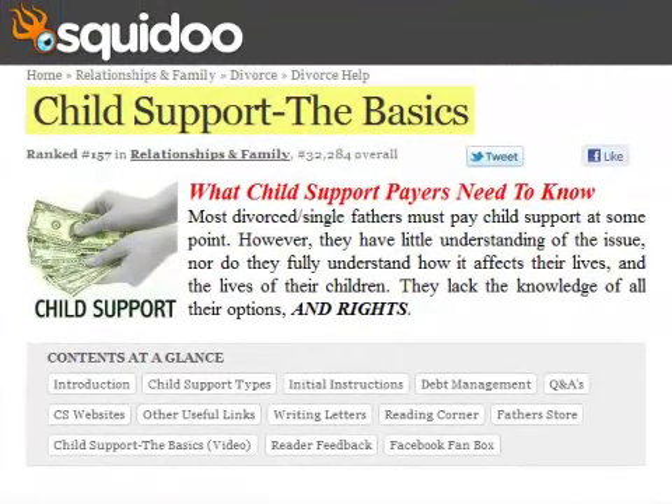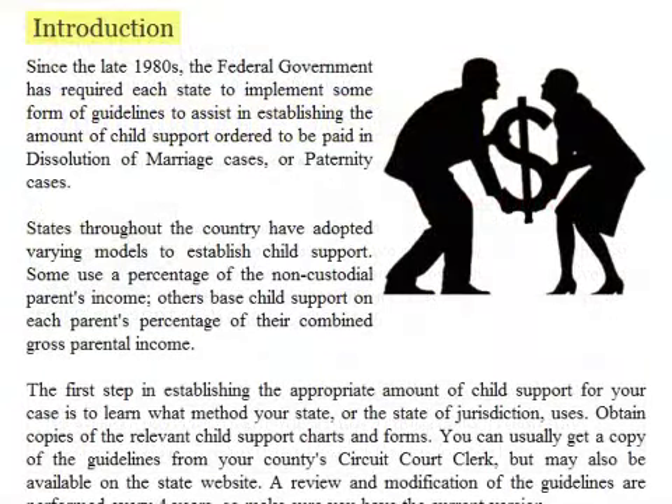Child support the basics: what child support payers need to know. Most divorced and single fathers must pay child support at some point. However, they have little understanding of the issue, nor do they fully understand how it affects their lives and the lives of their children. They lack the knowledge of all their options and rights.